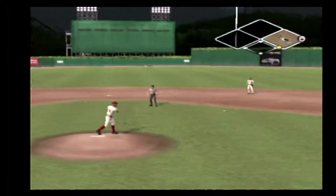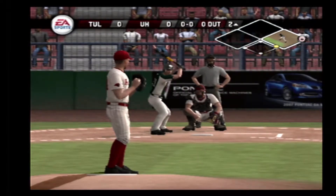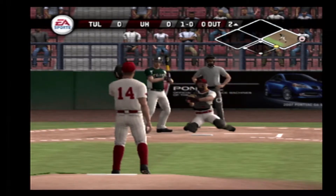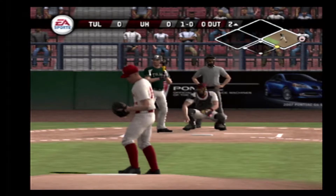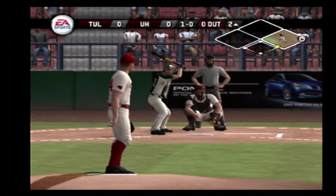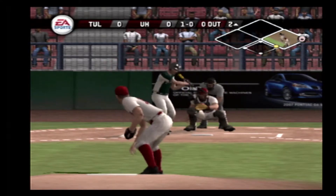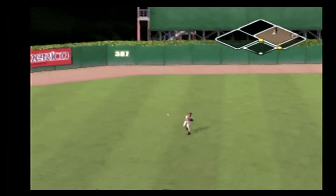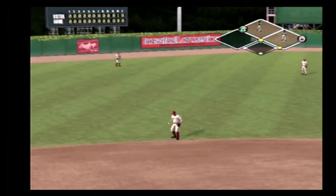Pickoff throw. He hits a liner back up the middle. He'll throw to second — he's on with a single.